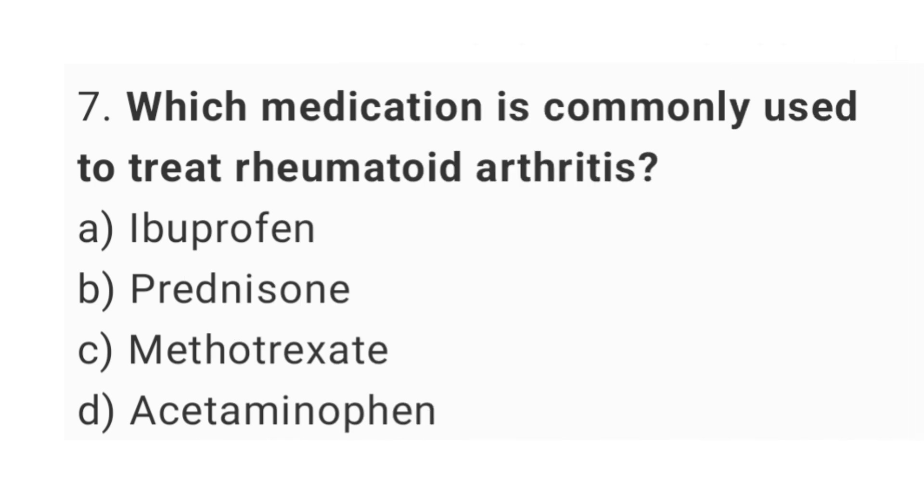Question number 7. Which medication is commonly used to treat rheumatoid arthritis? The right answer is option C, methotrexate.